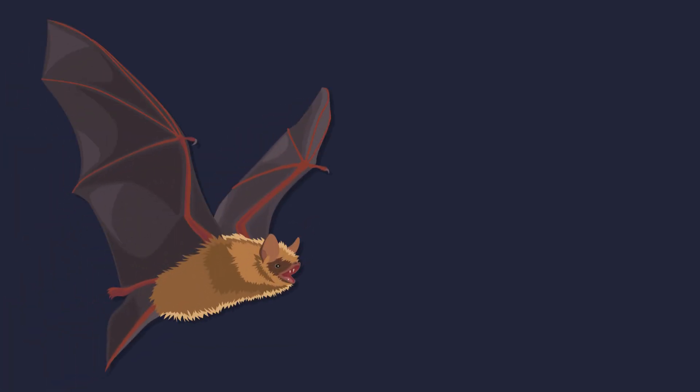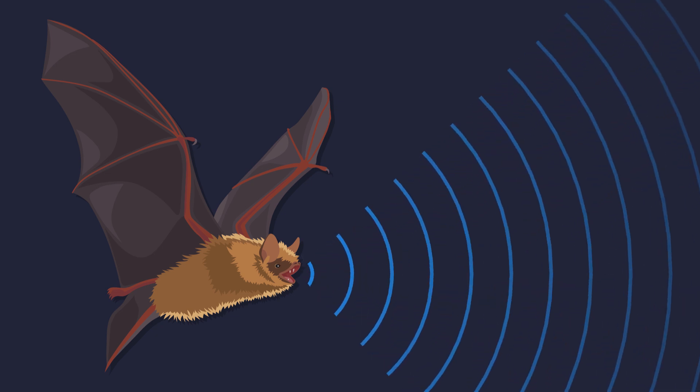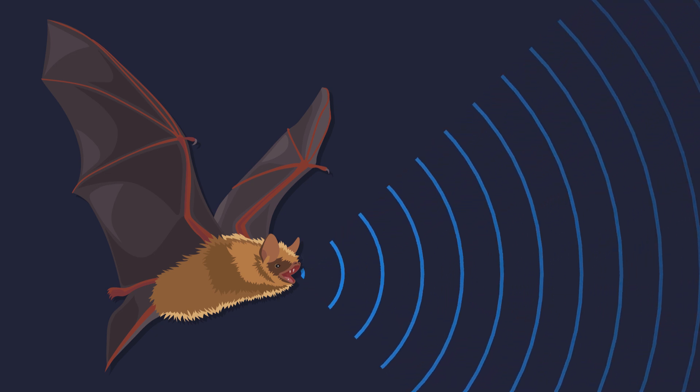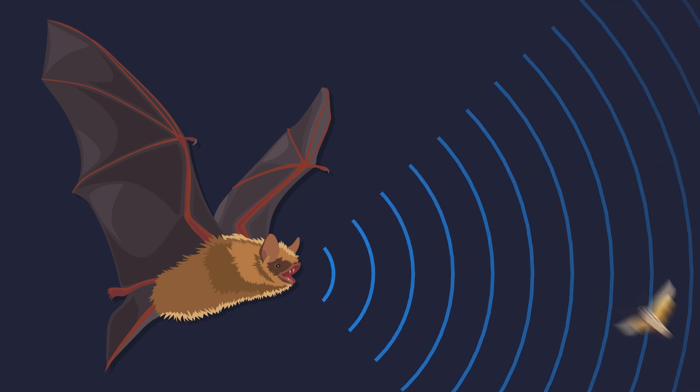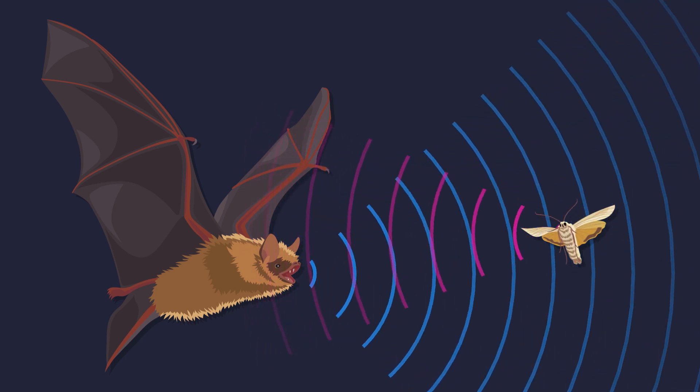Bats are able to catch prey and navigate in the dark by using echolocation. They emit an ultrasonic call either from their mouth or nose leaf. This call bounces off of any object in its path and comes back as an echo.